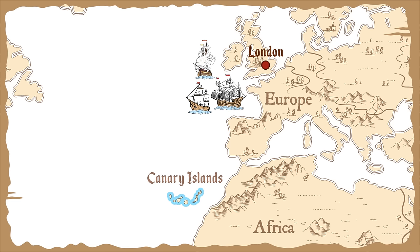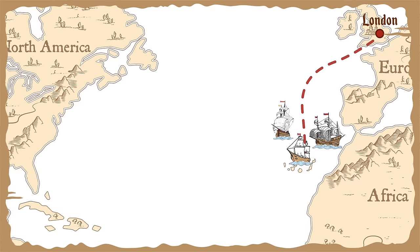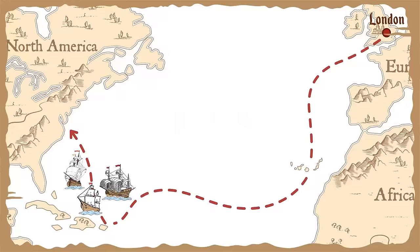The English settlers were in search of new land. First, they stopped at the Canary Islands for water and rest. They also made a stop at the Caribbean islands. Finally, after four long months, they reached America in April of 1607.